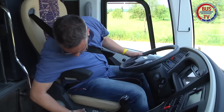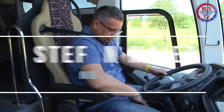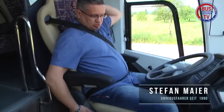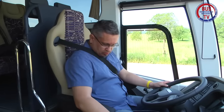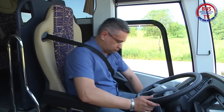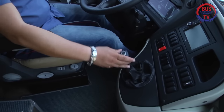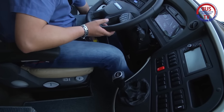Wie ist der Sitz? Wie sitzt man so? Wie ist der erste Eindruck? Der erste Eindruck ist positiv – leicht gängig, normaler Standard. Der Sitz sitzt weit nach hinten? Ja, auf jeden Fall – bei 1,80 Meter Körpergröße ist er definitiv zu weit.